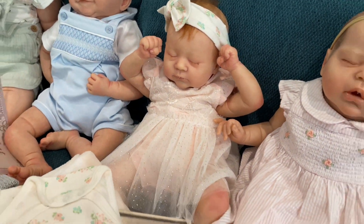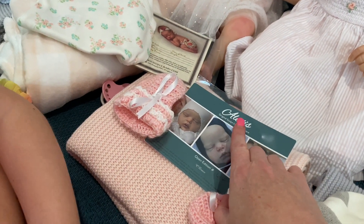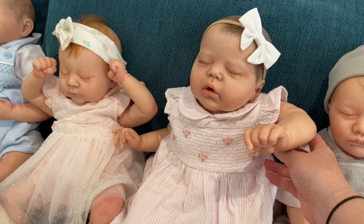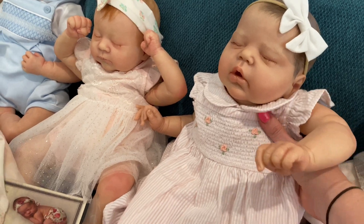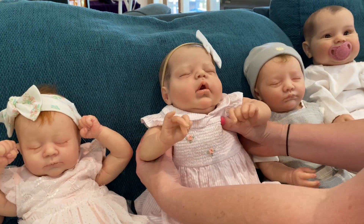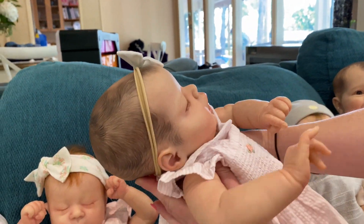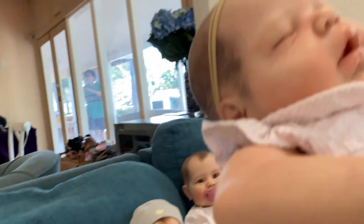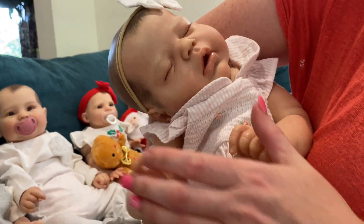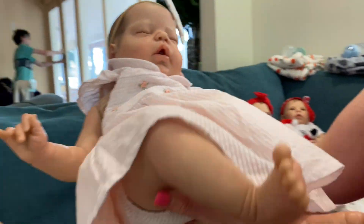My other favorite is Alexis by Cassie Brace - she's so pretty and we haven't painted her before. She's got chunky legs and she's so cuddly and floppy - she feels just like a real baby. I love her lovely pouty lips and the matching headband and dress. She's my top favorite from this batch.